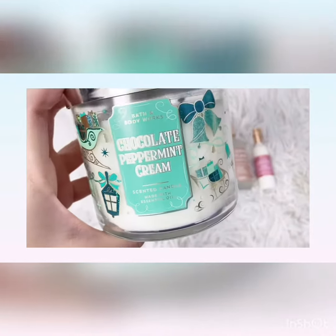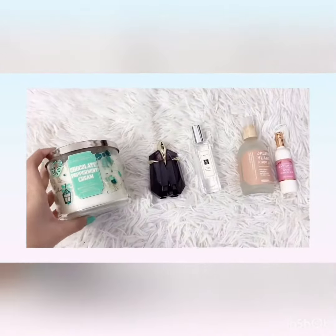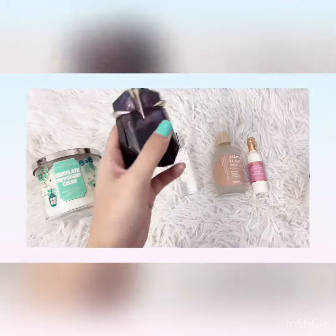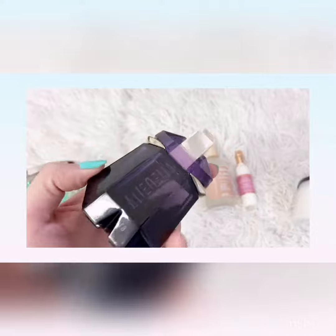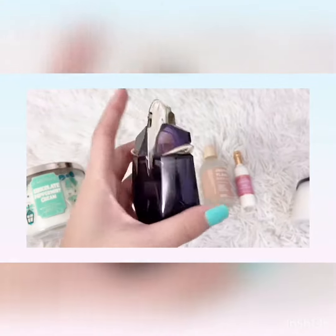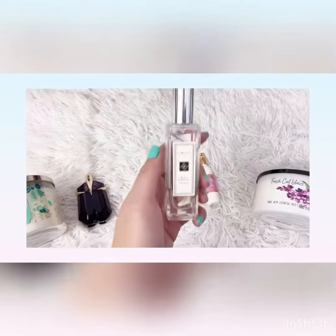First, we have this chocolate peppermint cream candle from Bath and Body Works — it smells like peppermint and chocolate. Next, we have this perfume called Alien; I think it smells like jasmine or gardenia.